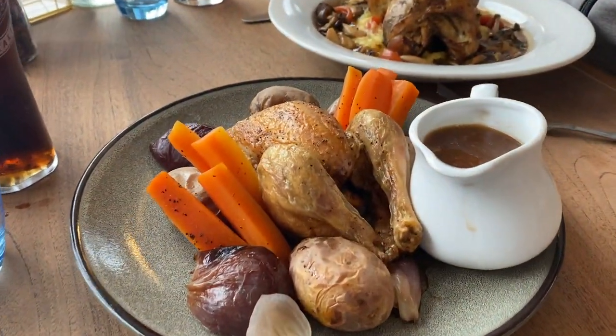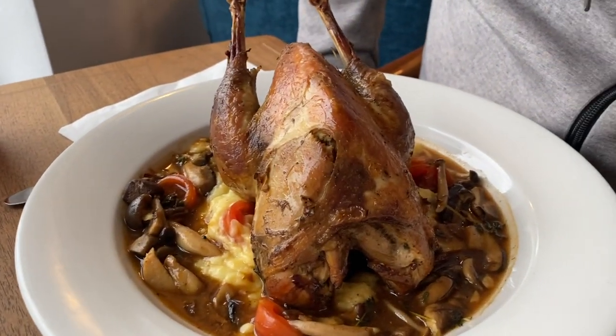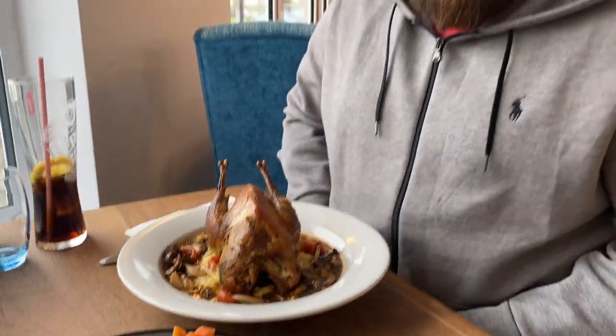We've got lovely grounds and they've done a big renovation here. We've popped out with my beautiful wife for some lunch and I've also got a couple of extra birds with me — there's three of them. We've got baby roast chicken and we've got the pheasant, which I've got to say makes me feel like a caveman. This food smells amazing.